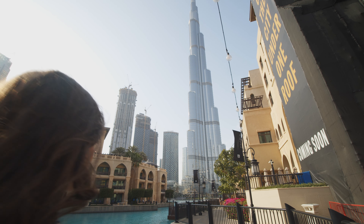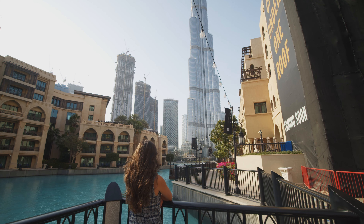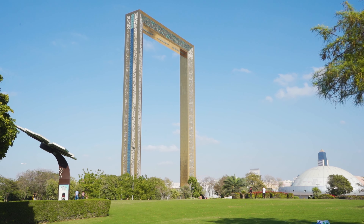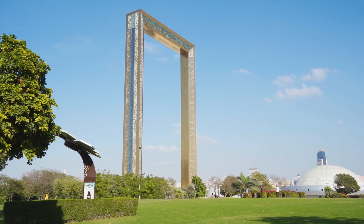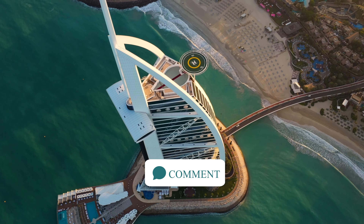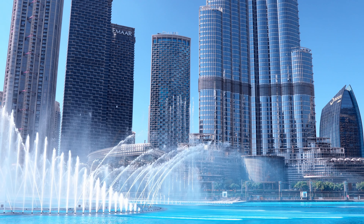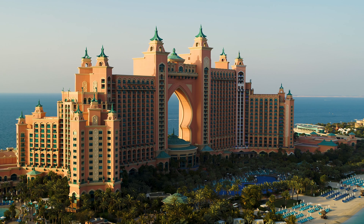So, there you have it — the top 10 must-visit spots in Dubai for your 2024 adventure. From soaring skyscrapers to glittering underwater worlds, Dubai has something for everyone. Where are your wanderlust eyes fixated? Which place on this list ignited your travel spark the most? Hit that comment section and let me know which Dubai destination captured your heart. Was it the sky-high thrills of the Burj Khalifa, the mesmerizing dances of the Dubai Fountain, or maybe the underwater escapades of Atlantis, the Palm? I want to hear all about it.